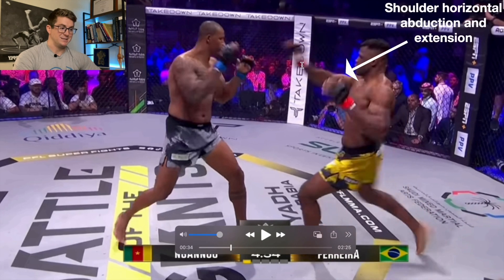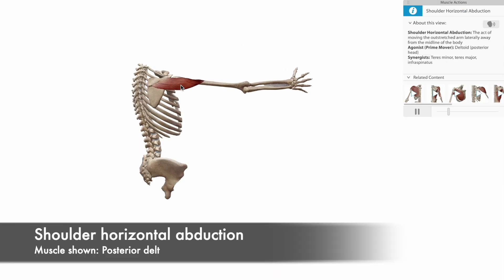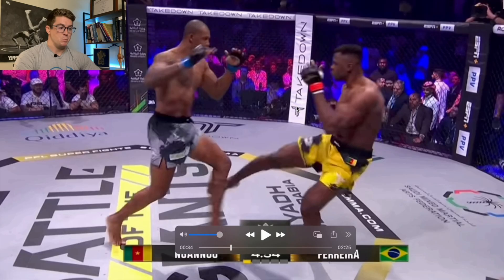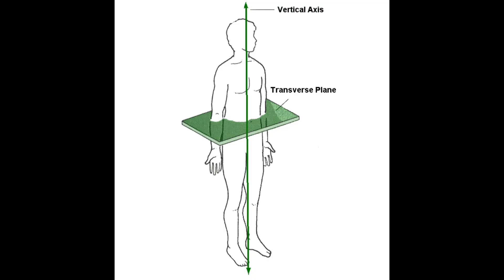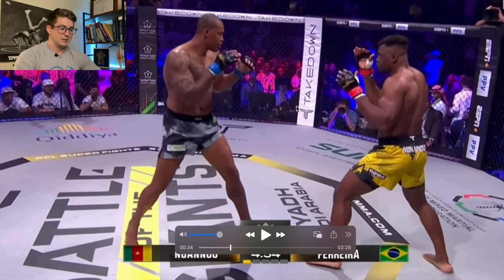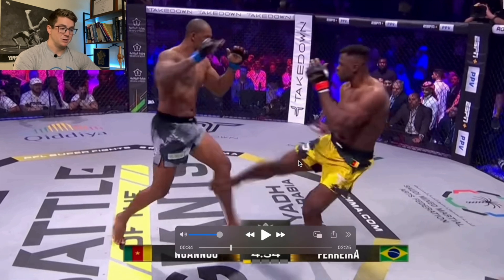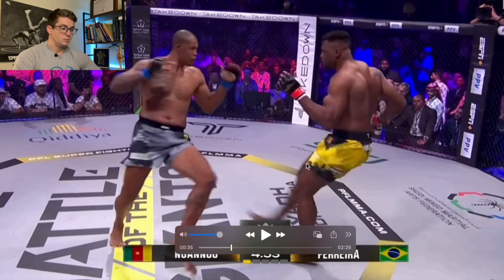He does what the Thais do with that other arm — he gets that big horizontal abduction and extension, using muscles like the posterior delt and the lats, which really help with the momentum and the whipping effect across the transverse plane, since this would be a vertical axis. Not a lot of internal rotation on that front leg, but his center of mass is kind of hanging behind. He gets good trunk flexion, good hip flexion, the extension lands, and he gets a really big arm swing. Most of the movement is around the transverse plane or the vertical axis, and then he moves back.